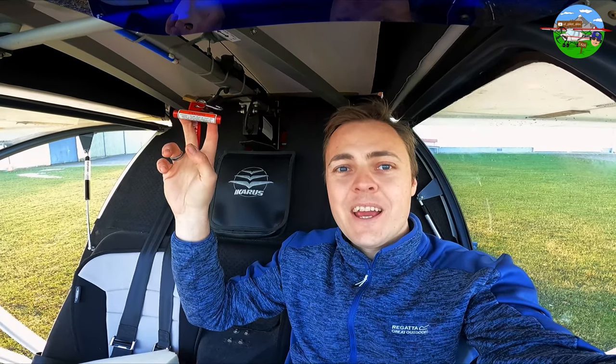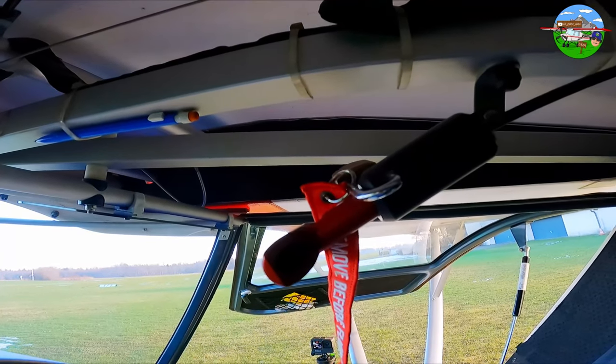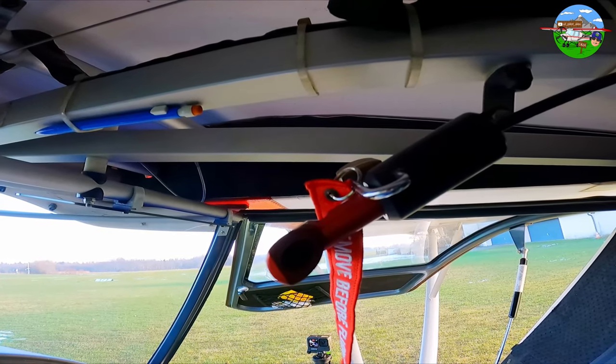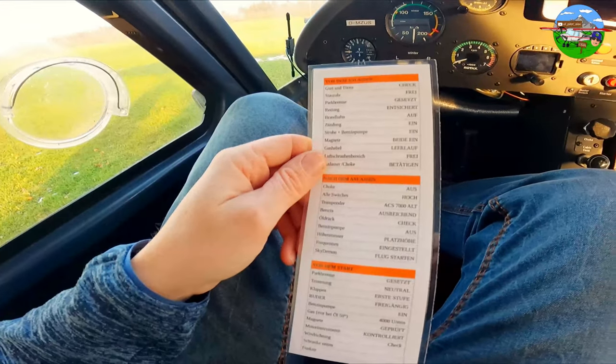What's very important that we haven't talked about yet is the rescue system up here — a real lifesaver. If you pull this handle firmly, the rescue is deployed and a few seconds later the entire aircraft is hanging under a parachute. We hope it never comes to that, but it's certainly a peace of mind knowing you have a Plan C in reserve. And very importantly, in the side pocket — the checklist, of course.